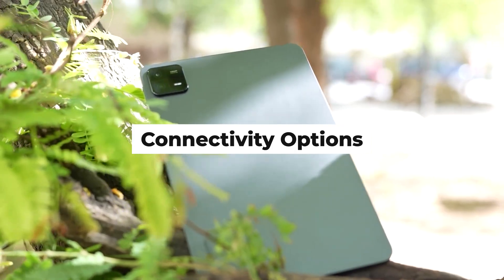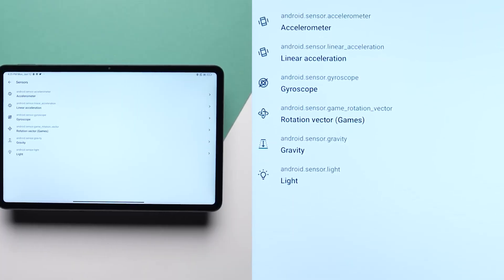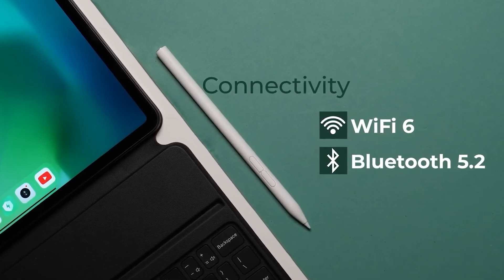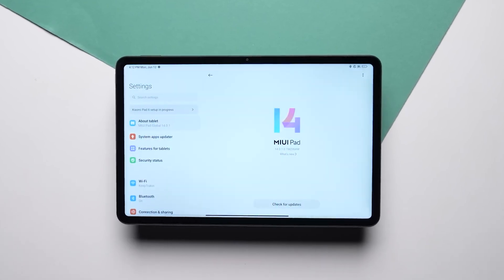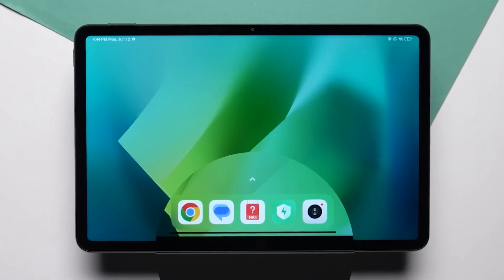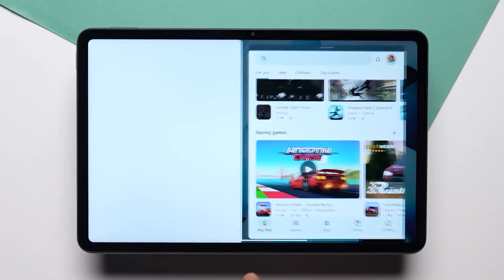Connectivity Options: Stay connected with a range of connectivity options on the Xiaomi Pad 6. Whether it's high-speed Wi-Fi, Bluetooth, or USB-C, the tablet provides versatile connectivity to suit various needs. Additionally, the inclusion of 5G capabilities ensures fast and reliable internet access for those who demand high-speed connectivity.